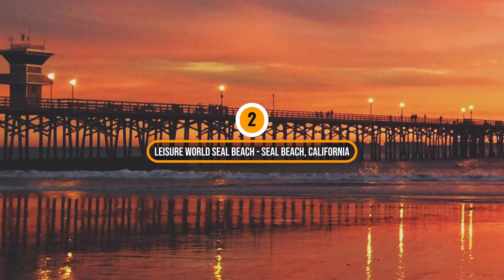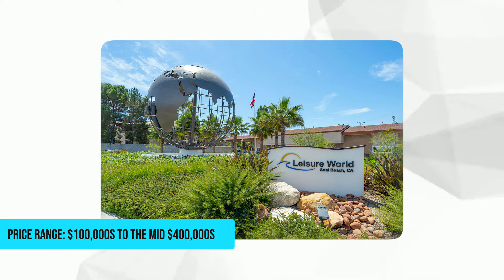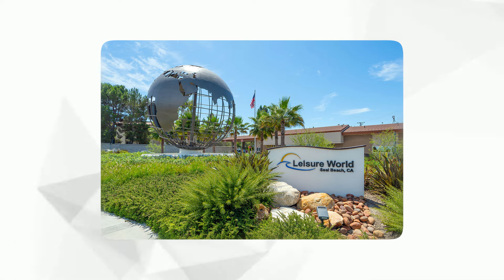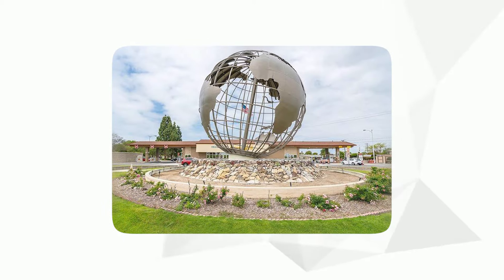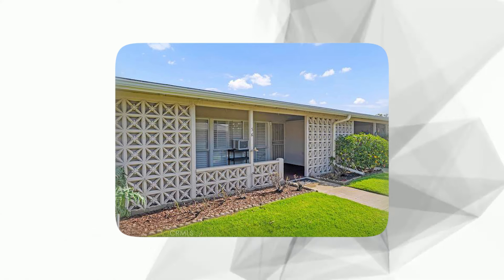Number 2: Leisure World Seal Beach, Seal Beach, California. Price range: $100,000 to the mid $400,000. This is a renowned 55-plus community offering a relaxed, resort-like lifestyle in a prime coastal location. Its extensive amenities include a nine-hole golf course, swimming pools, a fitness center, six clubhouses, and numerous social clubs and activities, creating a vibrant, active environment. The community's proximity to beautiful Seal Beach and the charm of Southern California living further enhance its appeal.